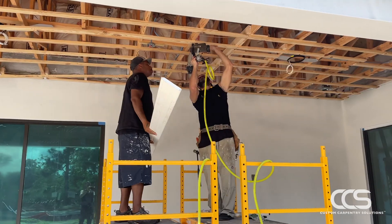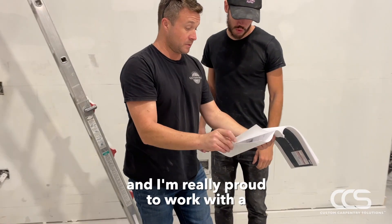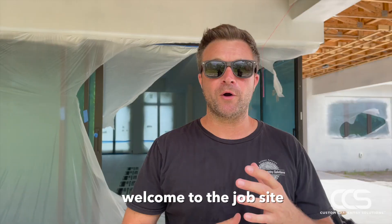Hey, this is Richard with Custom Carpentry. We're a full-service general contractor and I'm really proud to work with a group of very talented craftsmen and tradespeople. Welcome to the job site.